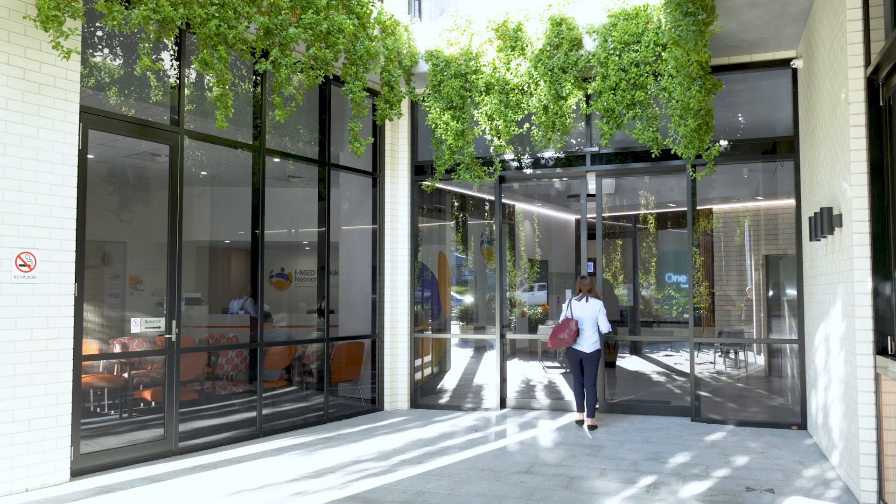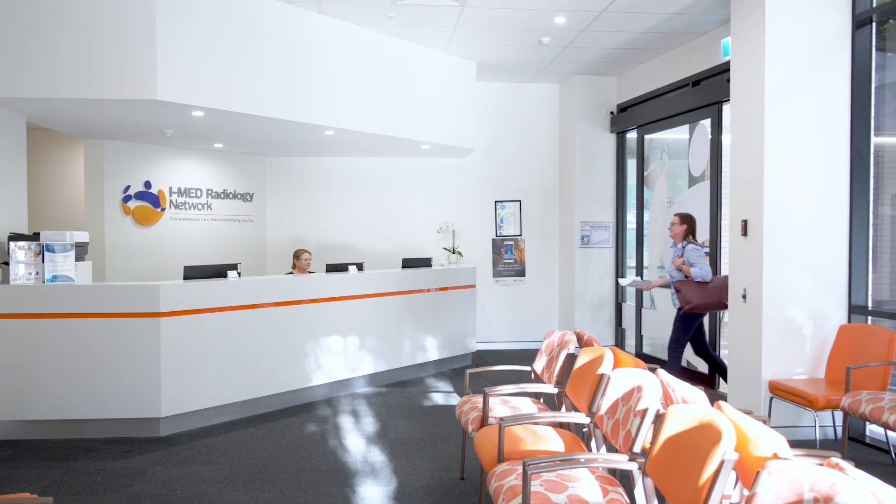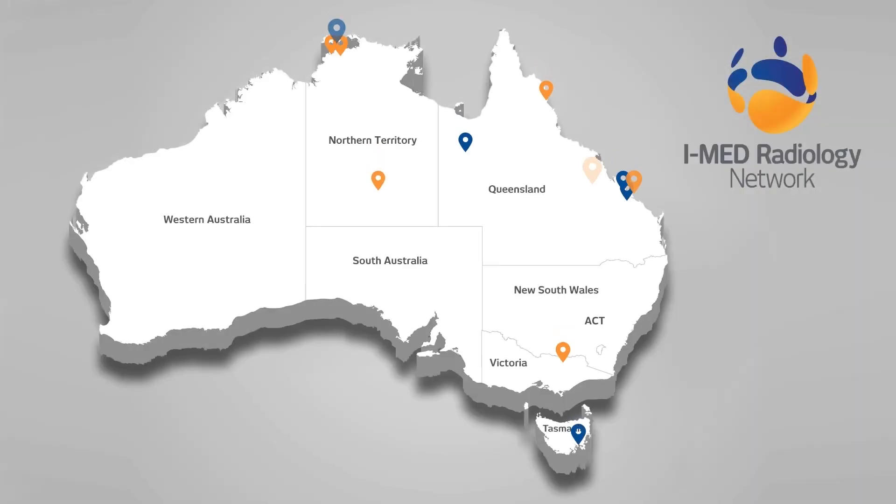Always consult your doctor if you are concerned or experiencing symptoms. If necessary, a brain MRI may be requested as part of the medical assessment.